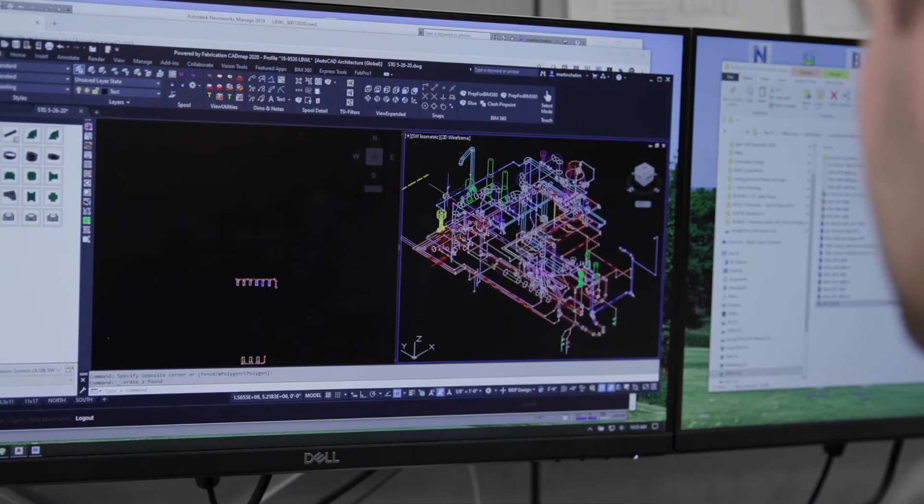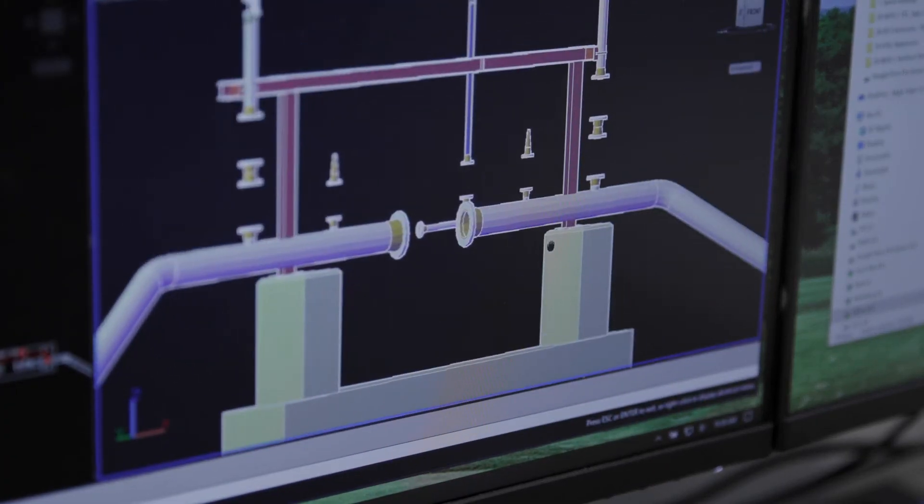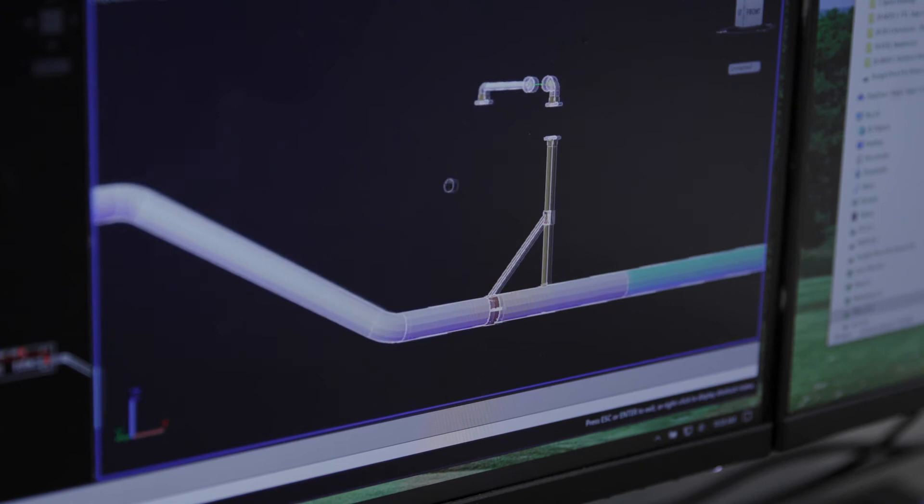We'll usually circle back and do a lot of the small bore piping and coordination. As that happens, we're obviously concerned about the other trades — fire protection, electrical, some of the civil. Once it is fully coordinated and clash-free, we'll then take the model, extract portions of it, and send those into fabrication through the spooling process.